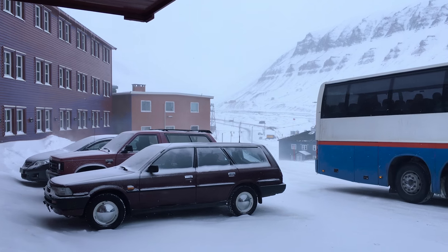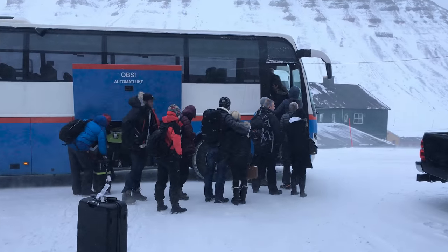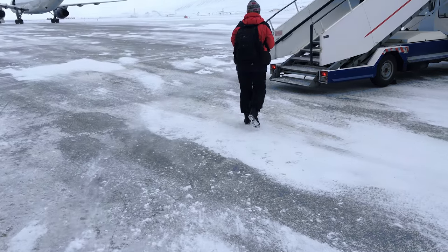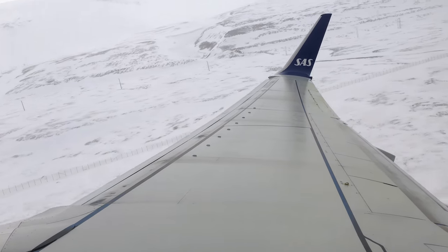Then came our last day on Svalbard. We had to travel pretty early, so there wasn't much time for activities. But as soon as we stepped outside the hotel, we realized how incredibly lucky we had been with the weather. The temperature had dropped dramatically, and instead of a blue sky, it was cloudy and foggy with snow blowing in the cold wind. After a little waiting at the airport, we stepped into the plane and went back home.